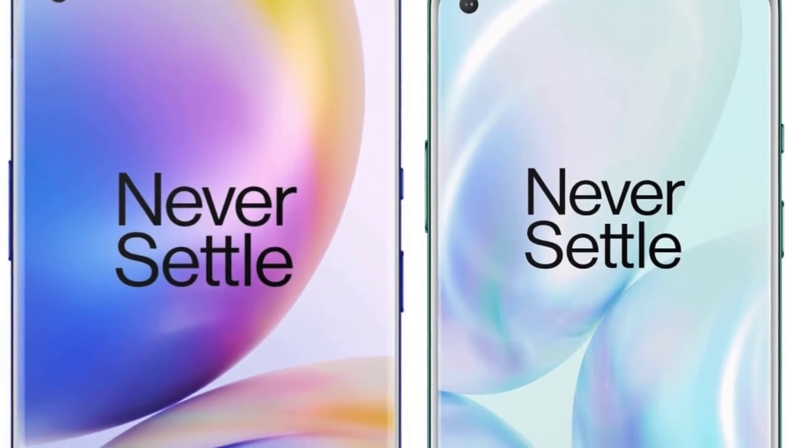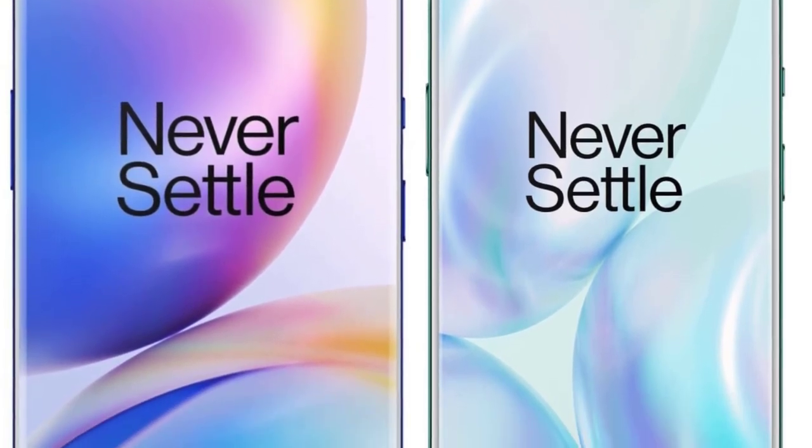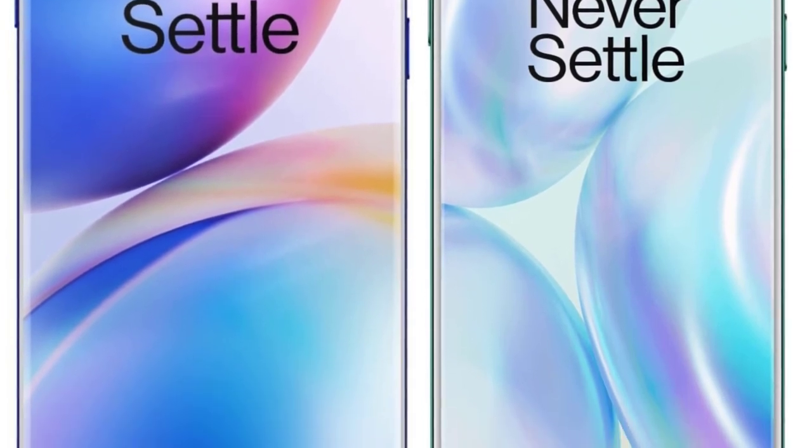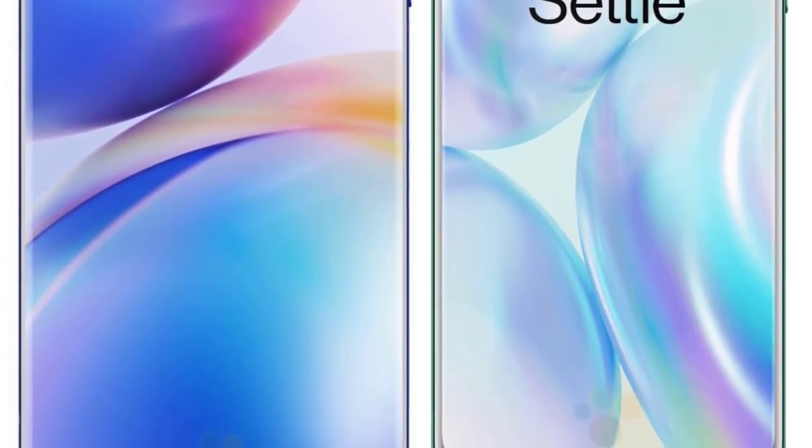At number nine, we have three years of software support. It's important to note that with OnePlus phones you not only get fast software updates but also longer software support. So if you think long-term, whatever the price of these devices will be, it's kind of justifiable.